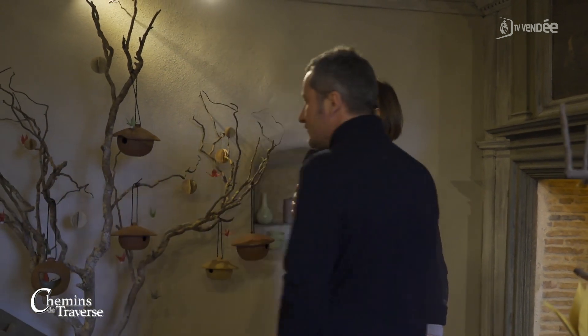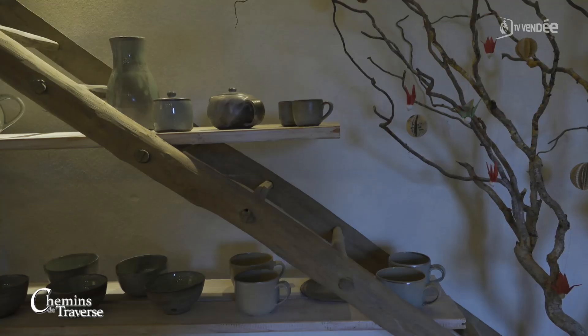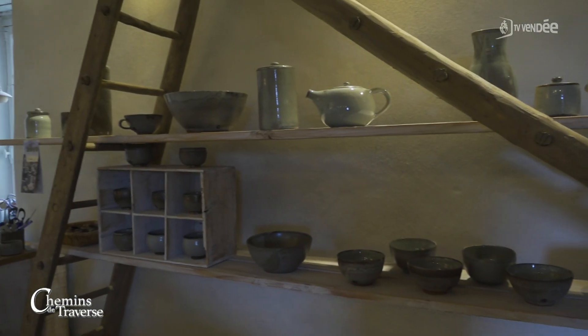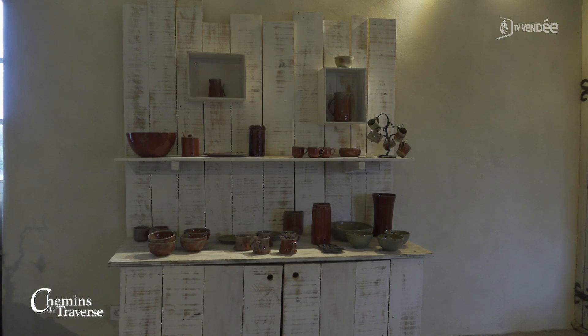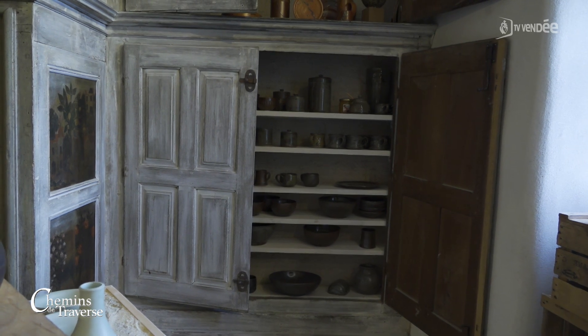Je trouve que tes créations s'harmonisent bien avec la beauté de cette pièce — c'est très épuré. Il y a beaucoup de choses à observer. Les gens qui veulent connaître davantage ton travail montent ici. J'essaie de montrer un peu ce sur quoi je travaille depuis certaines années. C'est vrai que j'élabore mes émaux moi-même — je suis partie de l'équation moléculaire pour pouvoir faire différentes couleurs. C'est un travail empirique, un travail d'expérience, et au fur et à mesure du temps, on s'améliore.